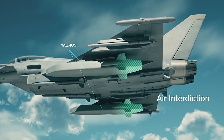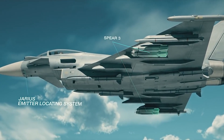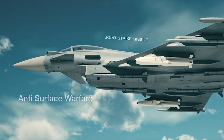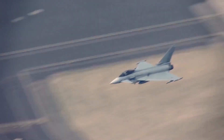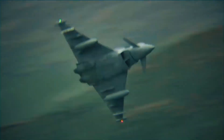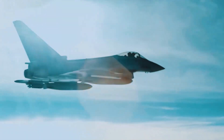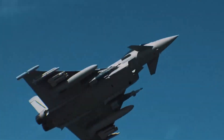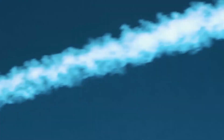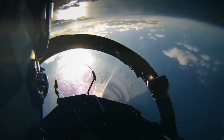Every air force configures the Typhoon to their needs. Additionally, new equipment can be integrated with the fighter jet as technology advances, though that is obviously classified. The Eurofighter Typhoon is not confined to the borders of its partner nations — it has found its way into the service of various air forces around the world, further establishing its reputation as a reliable and capable platform. From air patrols to combat missions, the Typhoon continues to play a vital role in global defense.